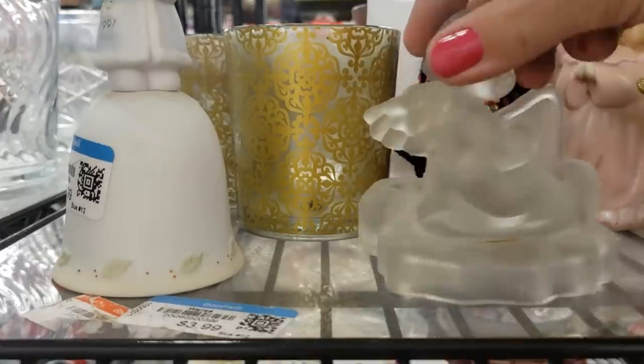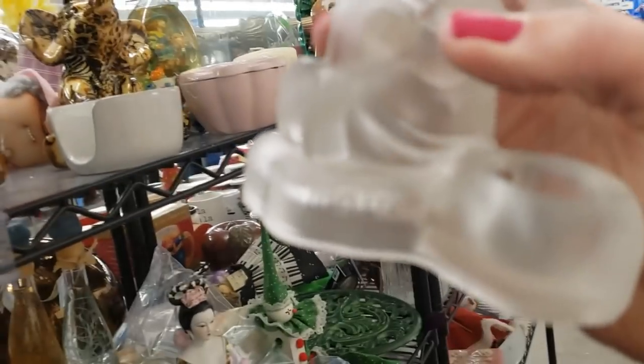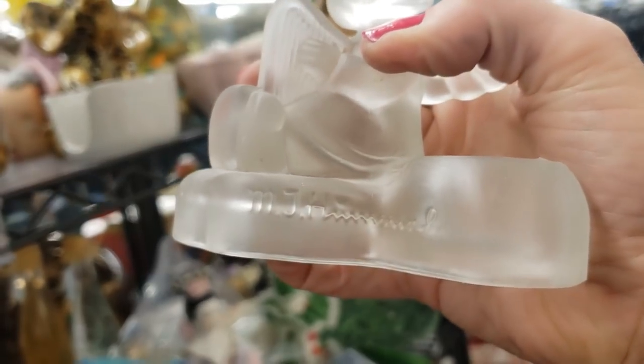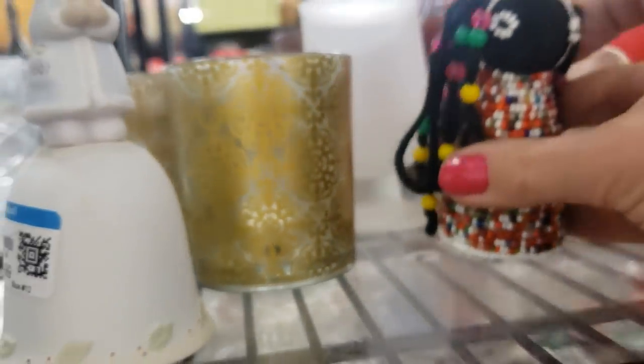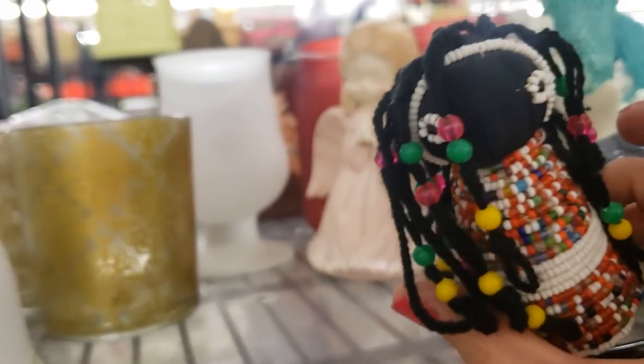This is a little Hummel Angel — a little frosted candle holder. You can see the signature there — MJ Hummel. I think I'm going to look this up on eBay to see how they're doing. I really like this — it looks like a little Navajo Indian beadwork girl at $2.99. I'll take her.